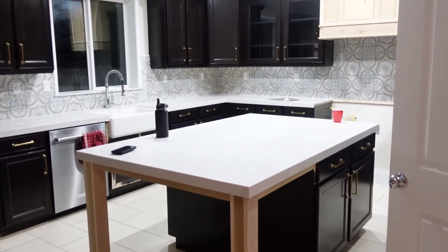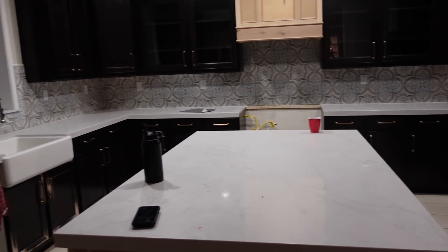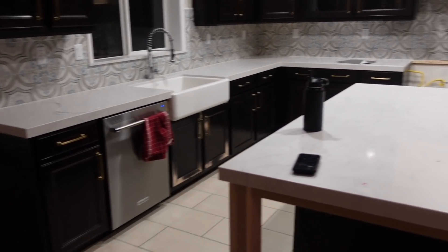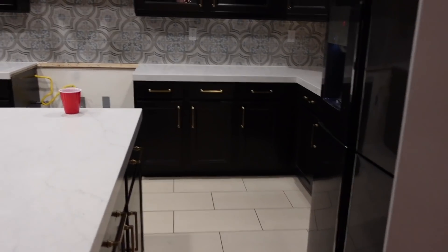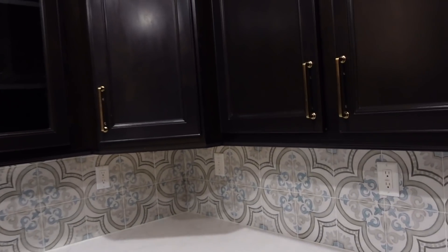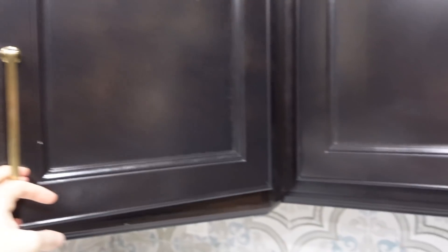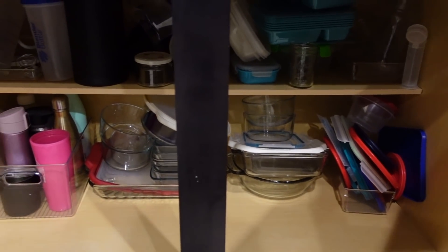It is 8:30 and we've cleared out the kitchen. They're coming tomorrow at 8 to start prepping for paint. I'm not exactly sure what they're going to do tomorrow, but I'm assuming like taping everything off, probably taking all the doors off and all of that. So we have everything out of all the cabinets. Most of it's in the garage. Some of the stuff we just pushed back, like stuff that I wasn't as worried about.